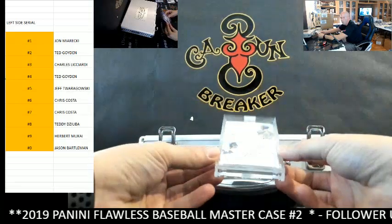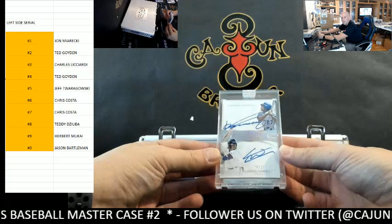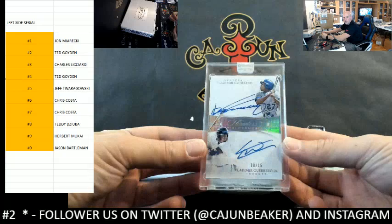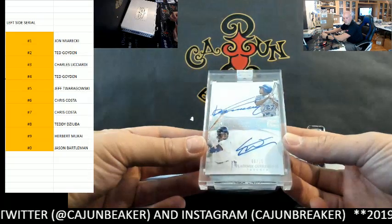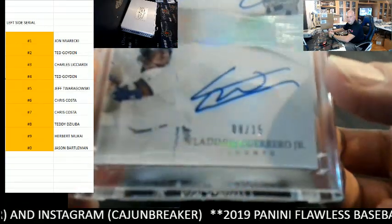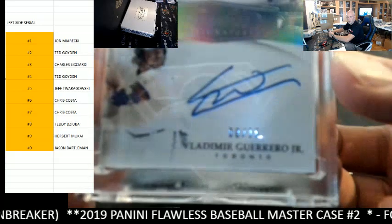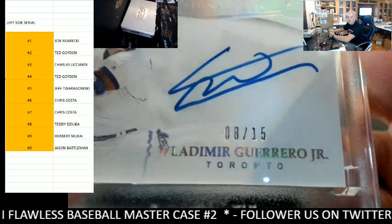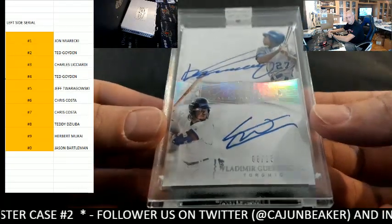How about a Vlad Senior and Vlad Guerrero dual? Very nice — two Vlads. And that goes to... 8 out of 15, eight spot, Teddy D. Nice hit right before you go in for surgery, buddy.